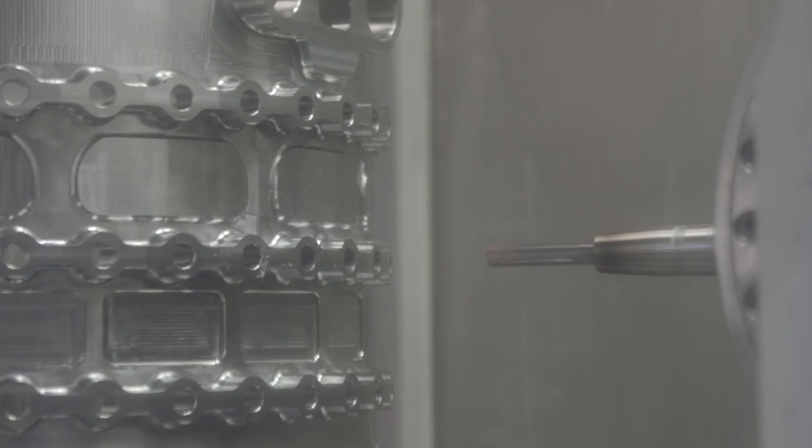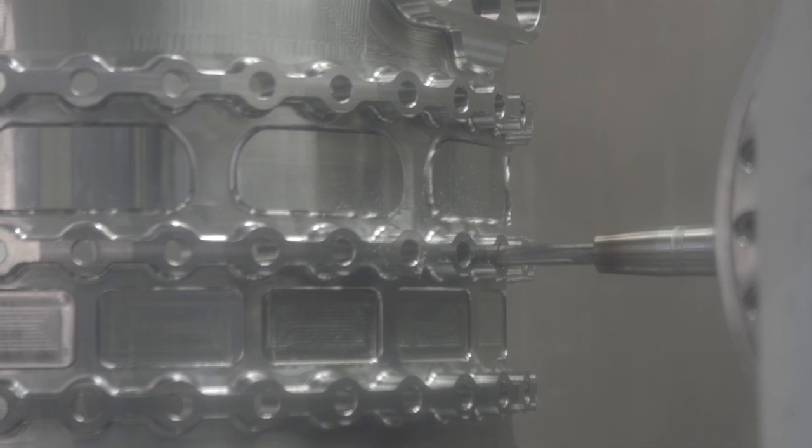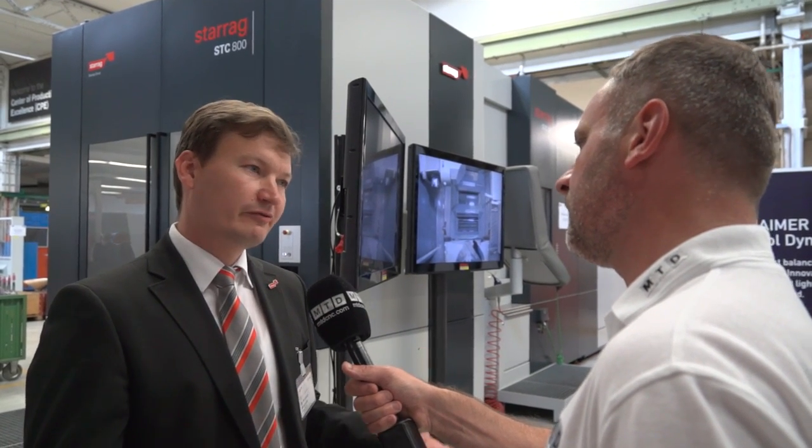The principle is: you're a customer, we can make it better, quicker, more cost effective — we build the machine tool around your solution. In the end, it always follows that route because we have to understand our customers, we have to understand the application, and that allows us to design the machine and everything around the machine to give our customer the competitive edge.